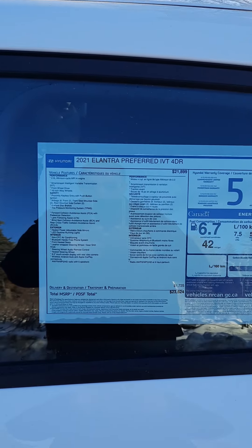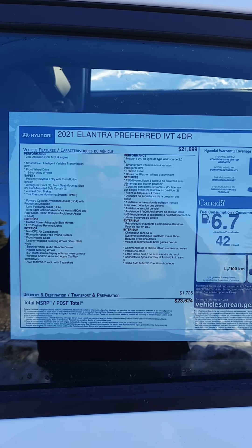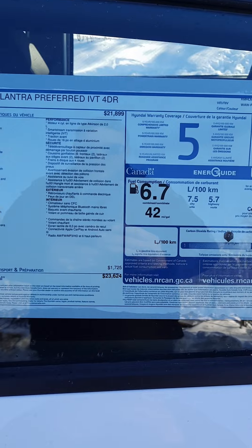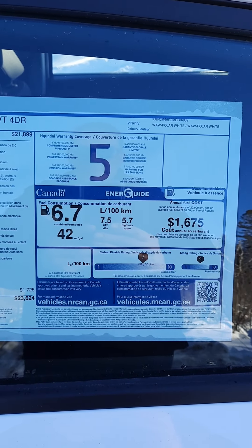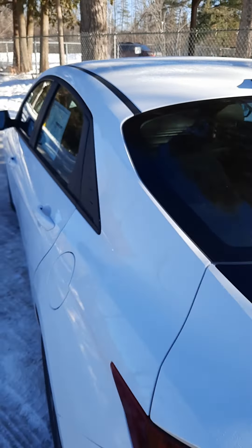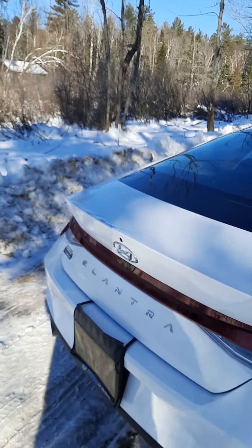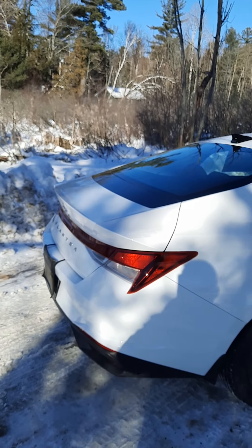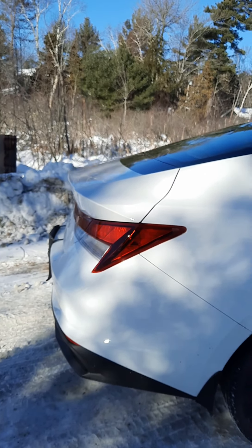As you can see, there's a long list of features with this vehicle, and of course the price and fuel economy ratings. All Hyundai vehicles come with a five-year, 100,000 kilometer comprehensive drivetrain and roadside assistance. Really like what they did with the spoiler here and the taillights as well.